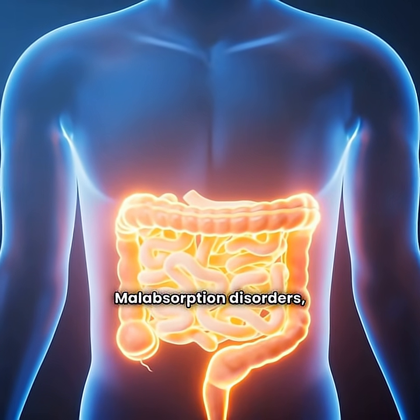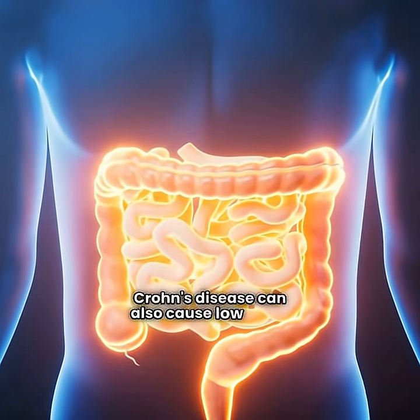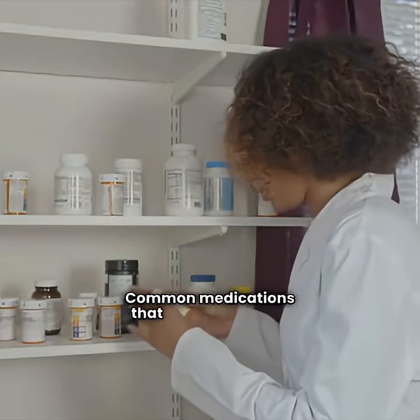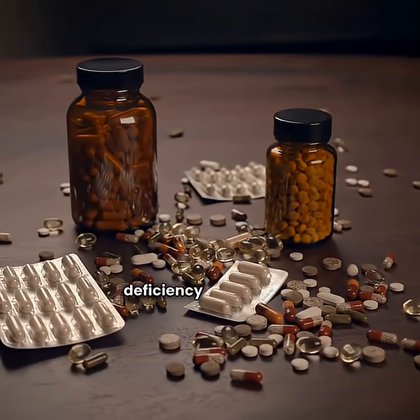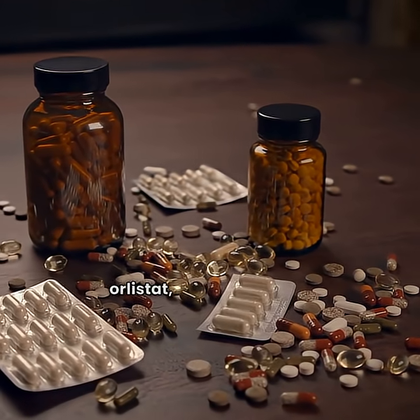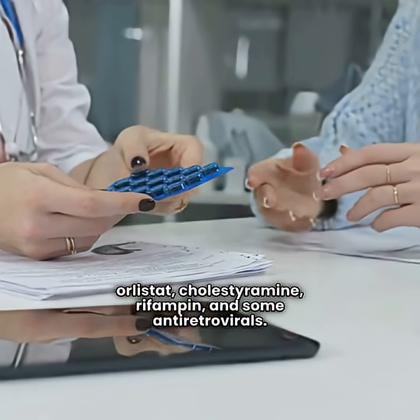Malabsorption disorders, such as celiac disease or Crohn's disease, can also cause low levels of vitamin D in your body. Common medications that cause vitamin D deficiency include anti-seizure medications, glucocorticoids, orlistat, cholestyramine, rifampin, and some antiretrovirals.